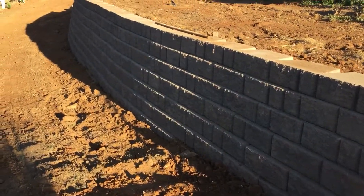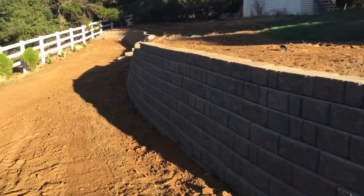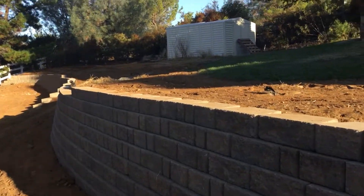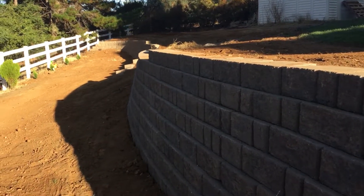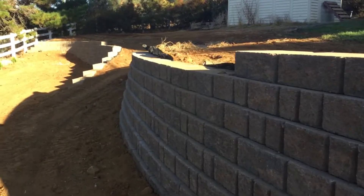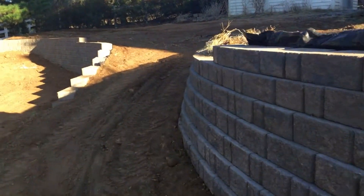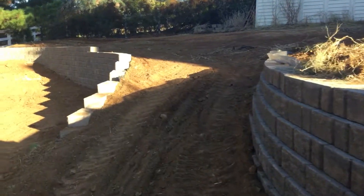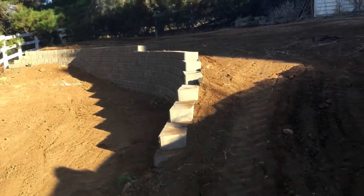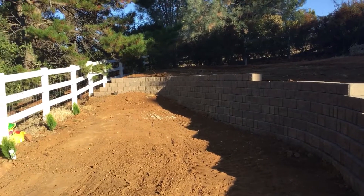We built a little platform to match the palm tree on the other side of the stairs and it's going to curve around. It'll help level out the lawn that was always a little bit sloped and we have a little driveway so we can get down here and then the wall continues to the rest of the property.